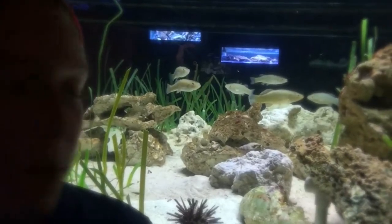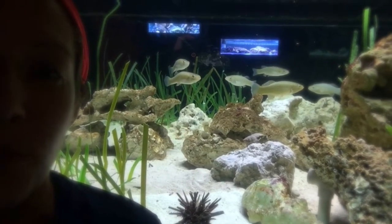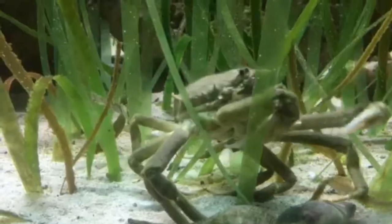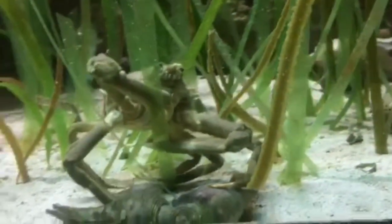I'd love to show you a spider crab as well. I know you're getting a good view of this hermit, but let's see what we can show you in this exhibit. I've got a nice big male spider crab going into hiding over here.